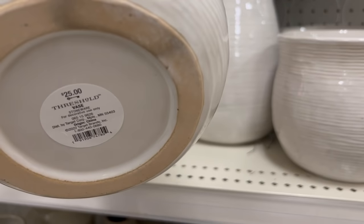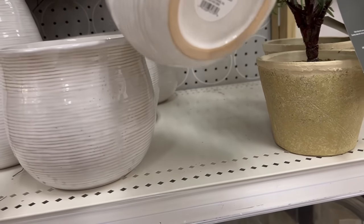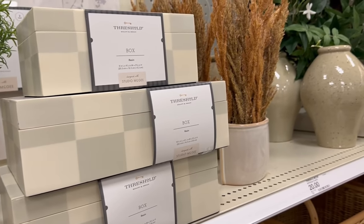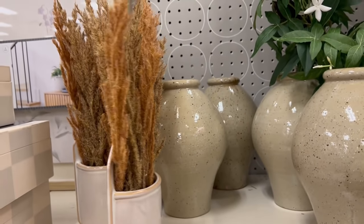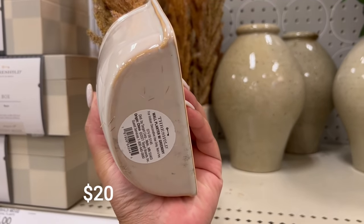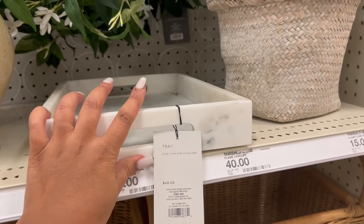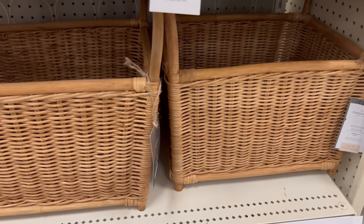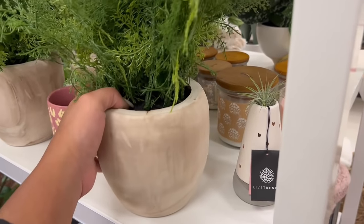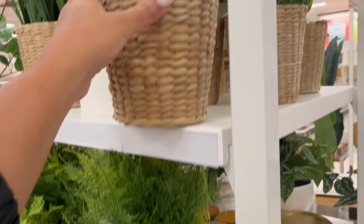I recently shared a Target shop with me a few weeks ago, so I'll link that in the description box below. But since then, a lot more items have hit the shelves, so these are just some of those items that you're seeing right now that I didn't share in that video. Let me know in the comments if Target is your store, if it is your jam — I'm curious to know if you're also a huge Target fan like me. Target has really, really been stepping their game up when it comes to home decor. I feel like the last year to two years they've been the star of the show. I'm really enjoying all of the pieces coming out for spring this year and for summer.